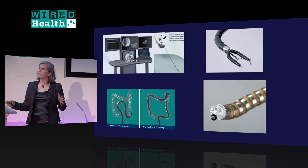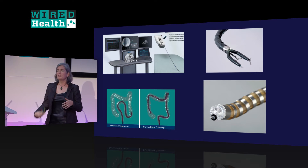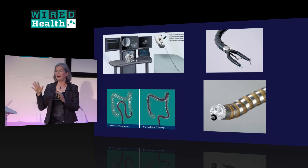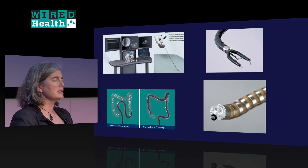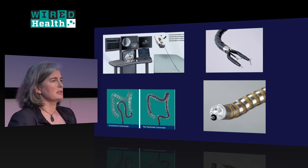There's also a whole host of flexible surgical robots starting to come out — from indwelling catheters to treat atrial fibrillation to GI robots that make colonoscopy easier to navigate, and also able to perform procedures on the inside of the colon.